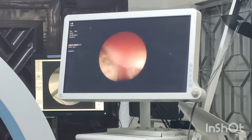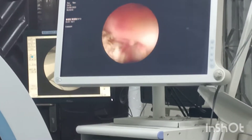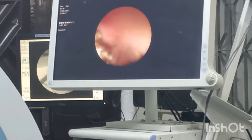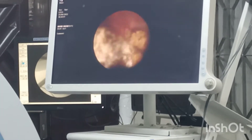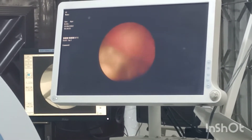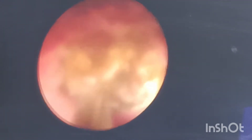We gained access through a one-step dilation process, then proceeded with the breakage of the stones. At this point, we are using a pneumatic lithotripter with a super-perc for this procedure.